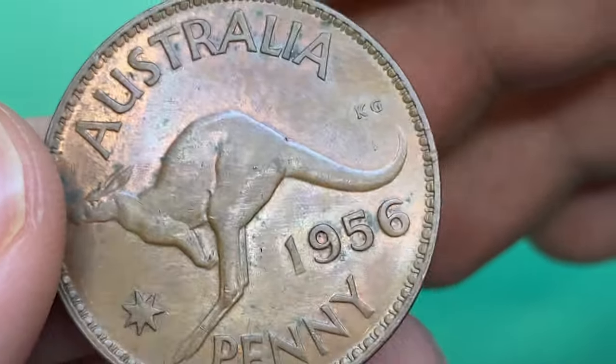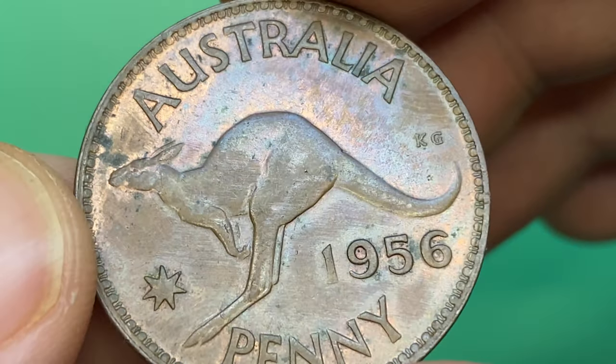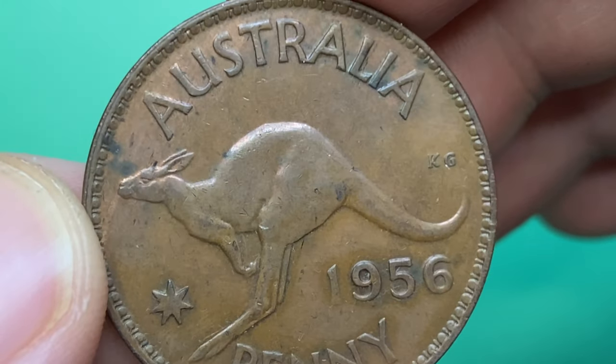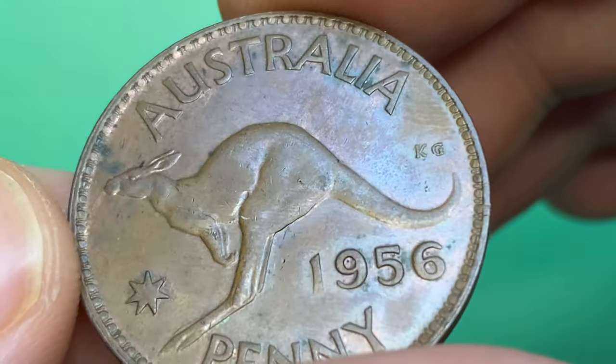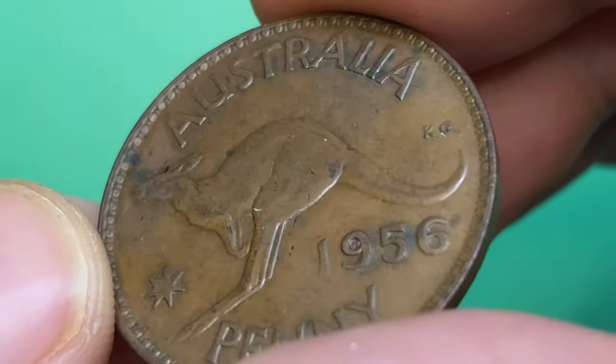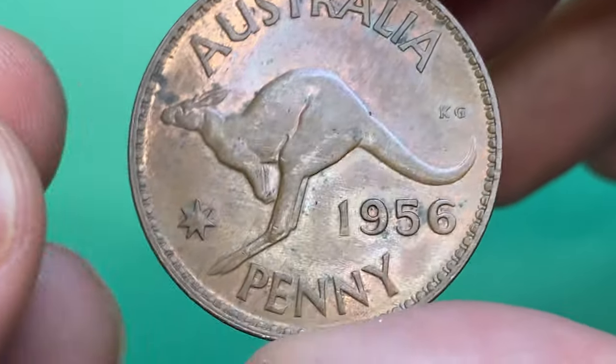The reverse side of this coin depicts a leaping kangaroo facing left. A star on the left denotes the Commonwealth, and 'KG' in exergue above the tip of the kangaroo tail are the initials of the engraver. If there is a dot after the lettering, this means the coin was struck by the Perth Mint.